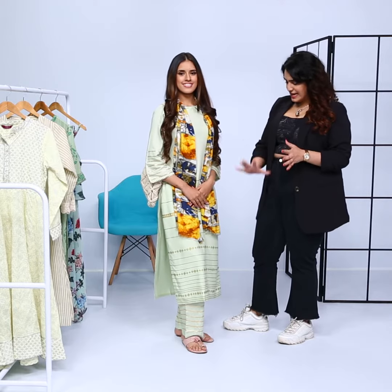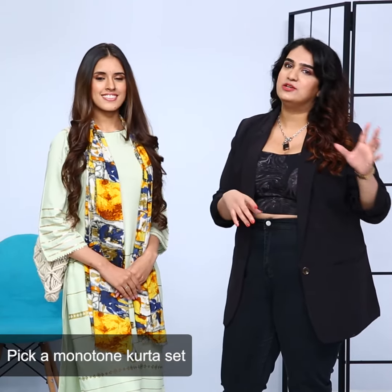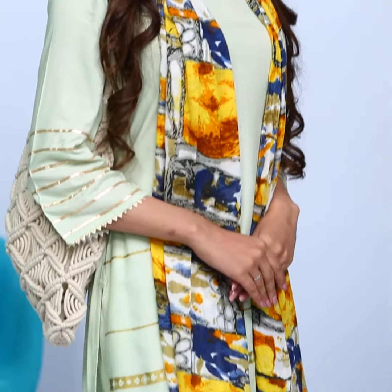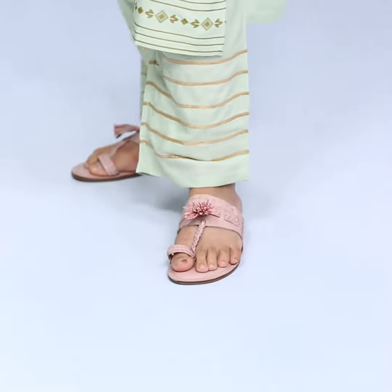On Anjiri over here I've picked a pista green colour set. I think when you're buying Indian wear it's the easiest thing to do — pick a kurta set instead of picking a kurta and then matching it with a palazzo pant. Also, monotone always looks expensive and polished and it never goes out of style. The sleeve over here has gold gotha patti work, which adds a little bit of richness and elegance to the entire look. The same gotha patti work is on the hem of the palazzo pant as well.